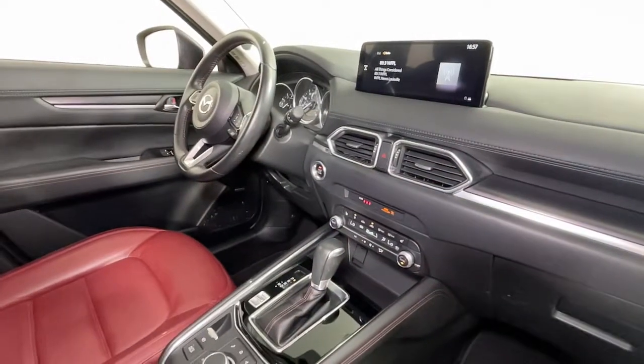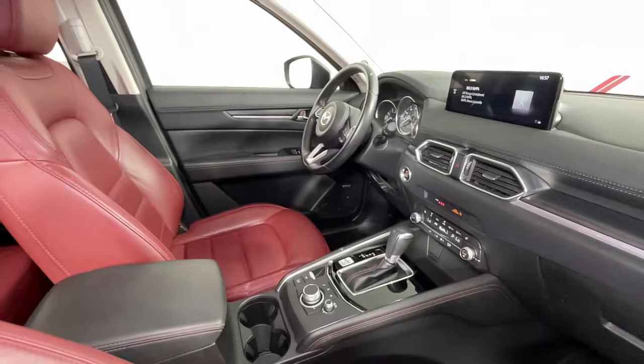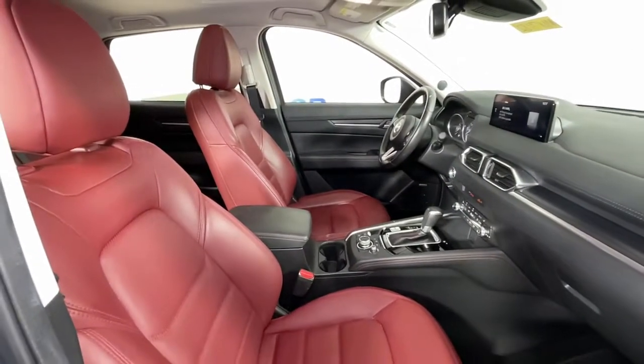Style and versatility blend beautifully in this driver-focused CX-5 crossover. See for yourself when you take it out for a road test. Our professional staff looks forward to giving you excellent service.